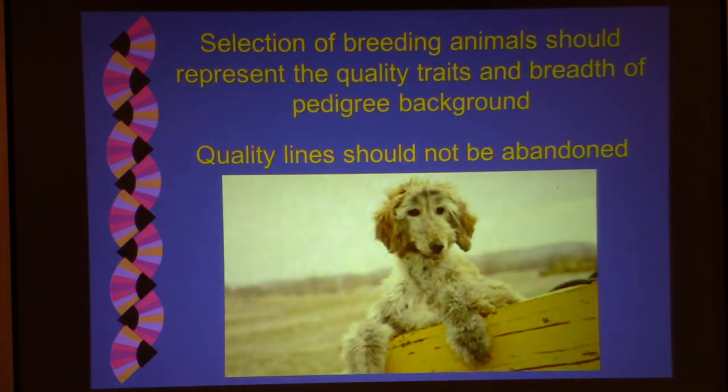Selection of breeding animals should represent the quality traits and breadth of pedigree background in your breed. Quality lines should not be abandoned. If people have stopped breeding and there's frozen semen available from their dogs, you want to concentrate on maintaining those lines if they're quality lines. There are breeds that have established a not-for-profit organization that purchases semen from breeders who no longer want to use it, so the breed club can utilize it to maintain the genetic diversity of their breed.